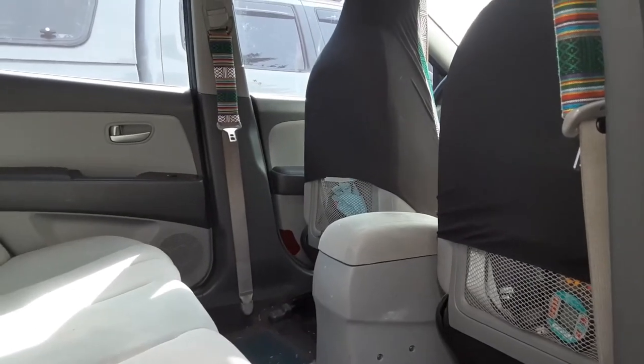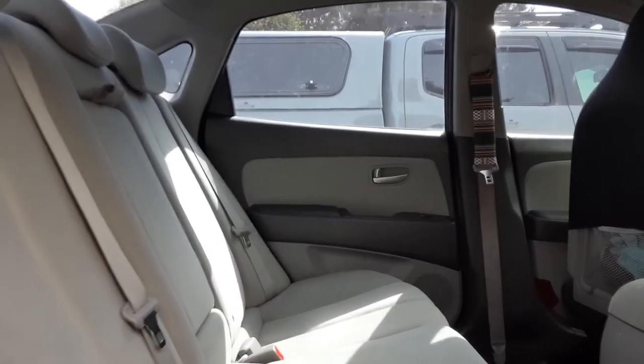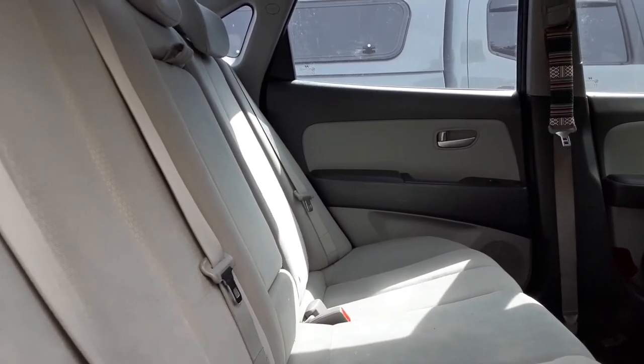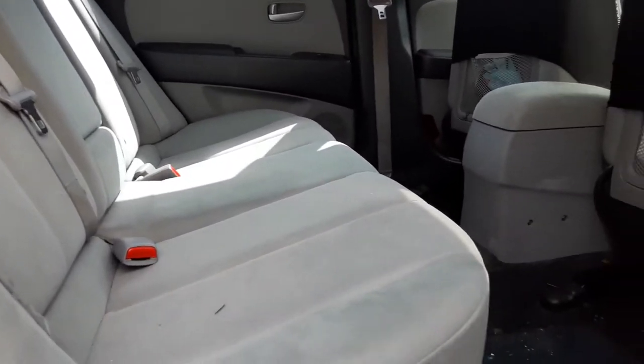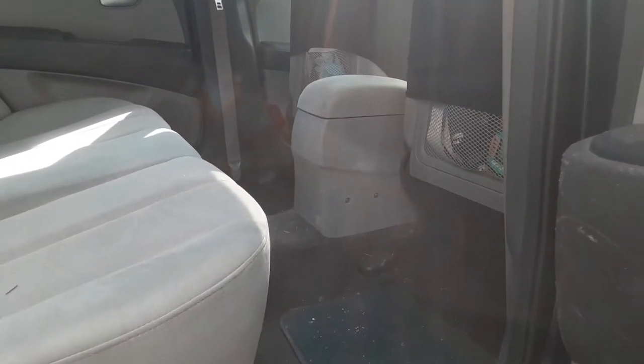Another option to get more space for one or two people is to take the front seats all the way forward — both the seat and the back of the seat — which leaves you with more space in the back than you might have thought.